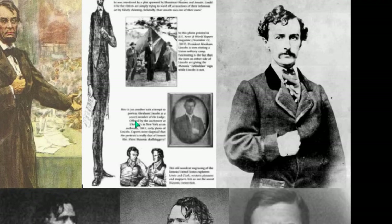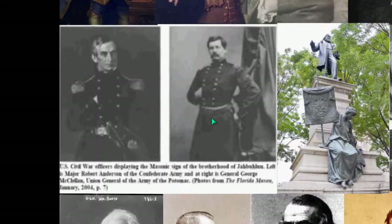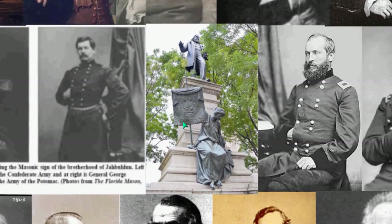Booth — his assassin — look at him doing the Hidden Hand. Now military officers in the Civil War doing the same, and moving on.